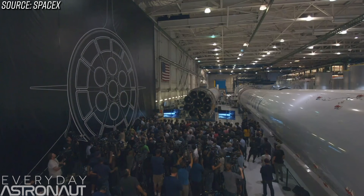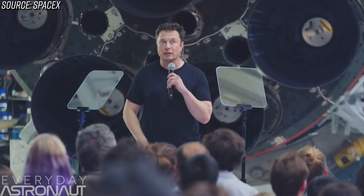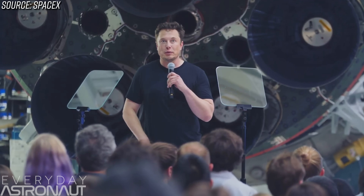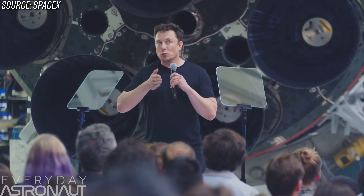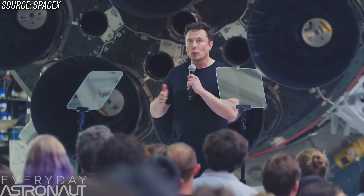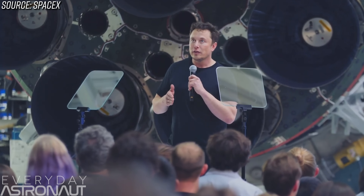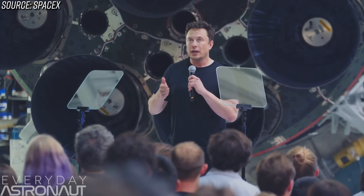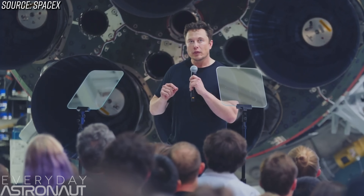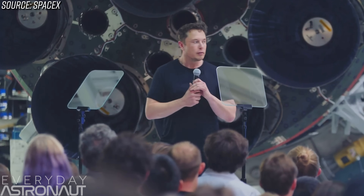Elon said: 'This is a stupidly hard problem, and SpaceX engineering has done a great job with this design. I don't think most people — even in the aerospace industry — know what question to ask. It took us a long time to even frame the question correctly. Once we could frame the question correctly, the answer — I wouldn't say easy — but the answer flowed. Once the question could be framed with precision, framing that question with precision was very difficult.'